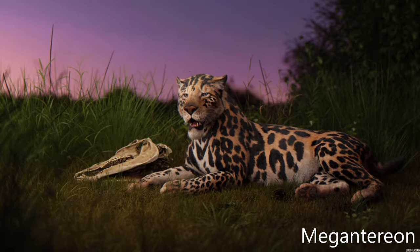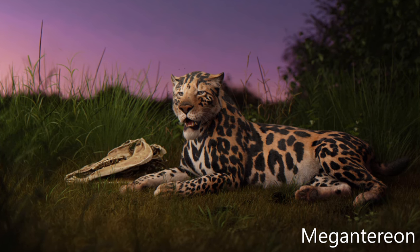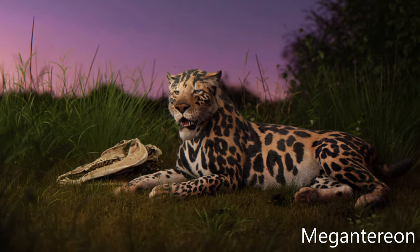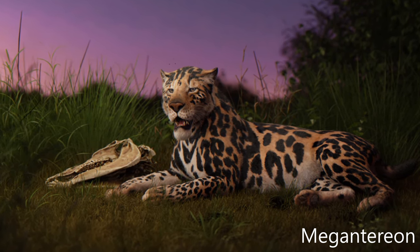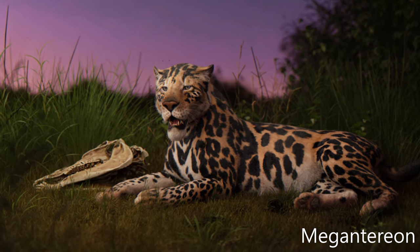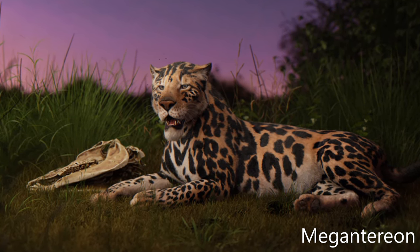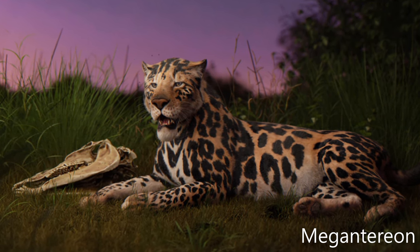Megantereon was a genus of prehistoric machairodontine saber-toothed cat that lived in North America, Eurasia, and Africa. It may have been the ancestor of Smilodon. The animal also ranged into southernmost China, as a mostly complete skull from a saber-tooth cave in Chongzuo indicates, though it seemed to have been rare in most of Asia because it was ill-adapted to closed forest environments.